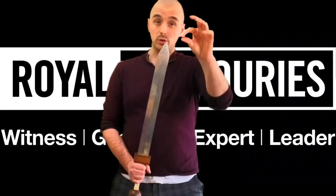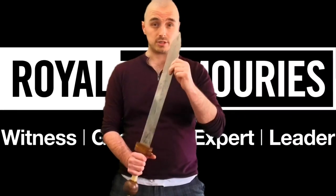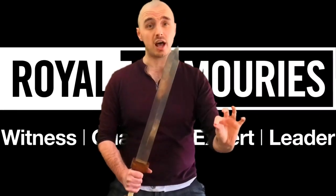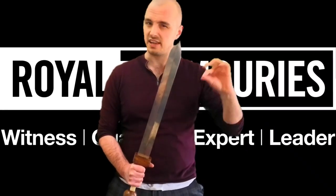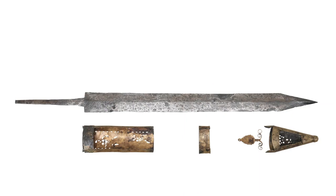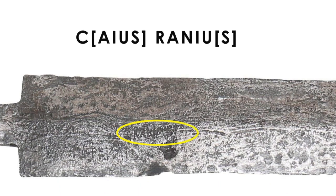And if you thought that was cool, get ready for your mind to be blown. Because if we turn the sword round, in the same place but on the other side, is a second name — a different name: Caius Rhenius. So the same first name, Caius, but a different second name. And no centurion symbol.